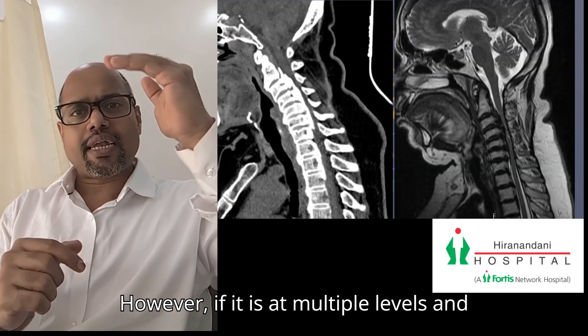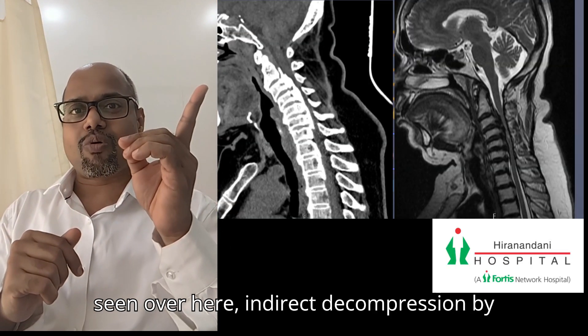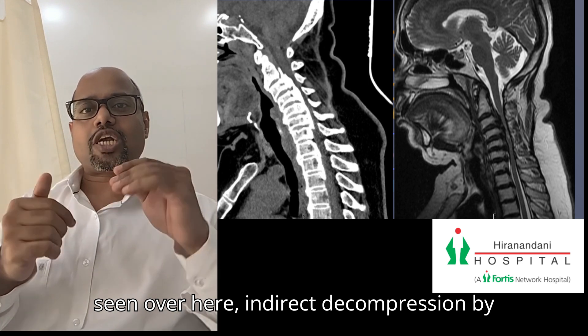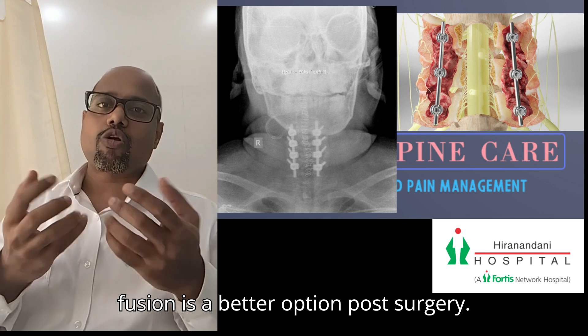However, if it is at multiple levels and attached to the spinal cord, as can be seen here, indirect decompression by posterior laminectomy with fusion is a better option.